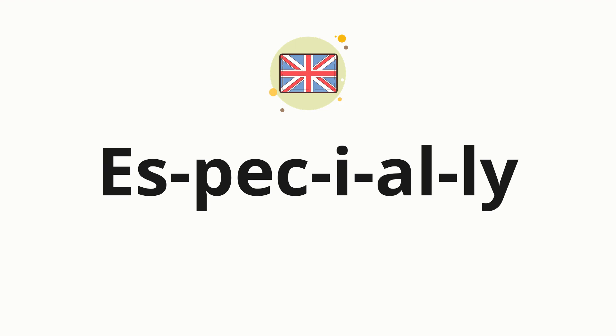Now, let's split the word into syllables, and then pronounce each syllable one by one.